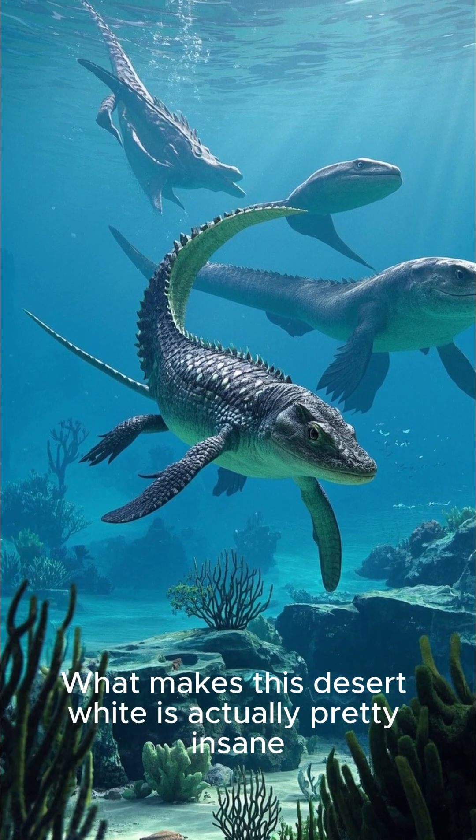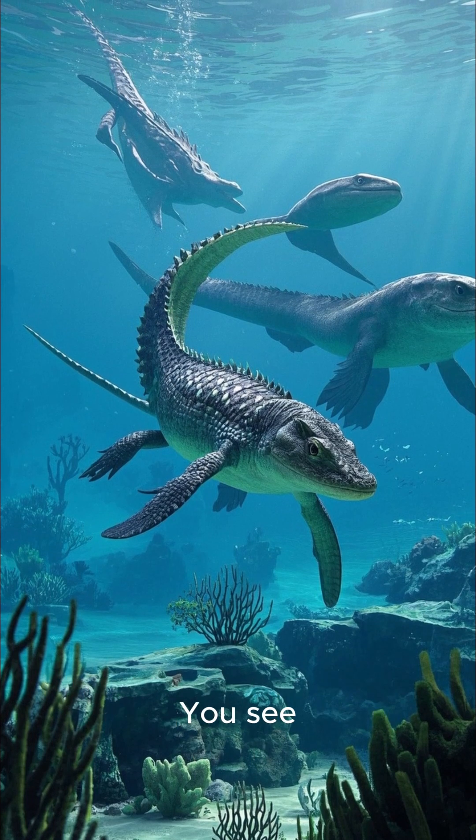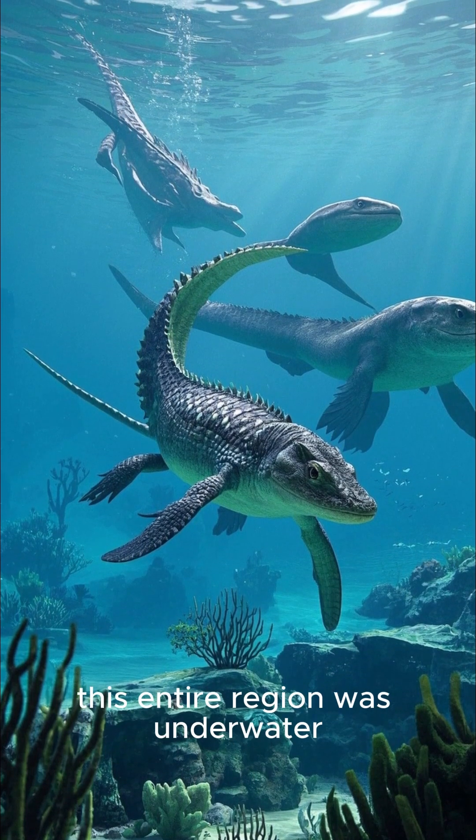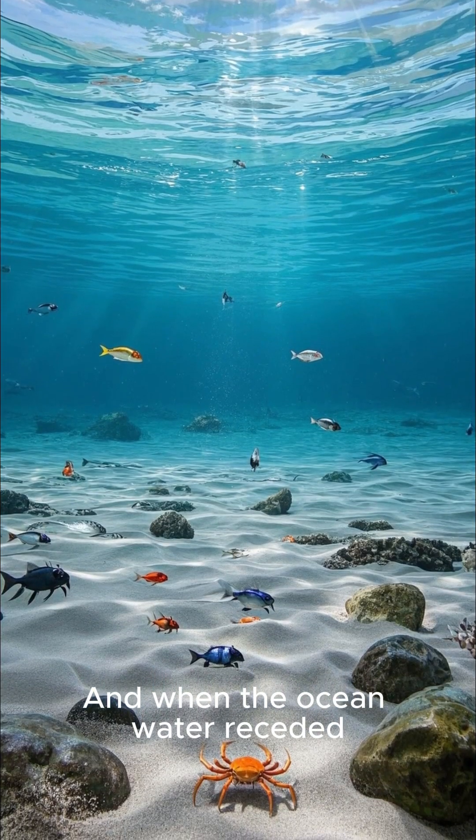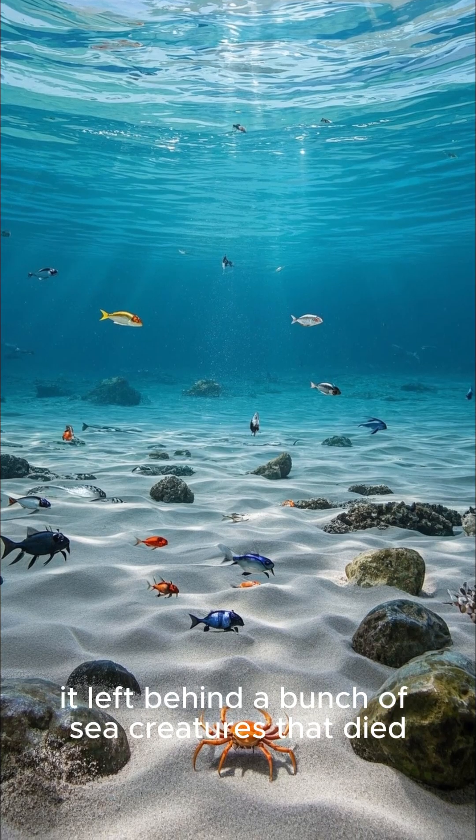What makes this desert white is actually pretty insane. You see, 40 million years ago, this entire region was underwater. And when the ocean water receded, it left behind a bunch of sea creatures that died.